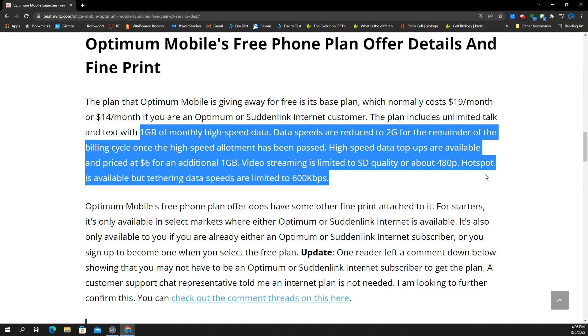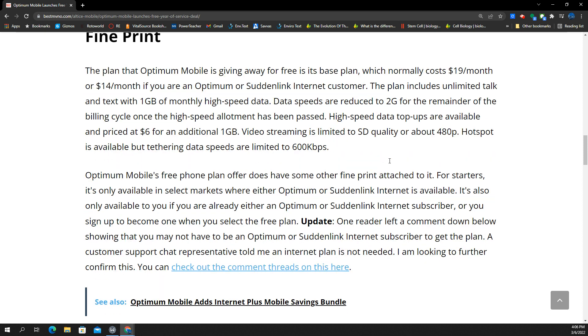Video streaming is on 480p. Hotspot is available, but tethering speeds are restricted to 600 kbps.